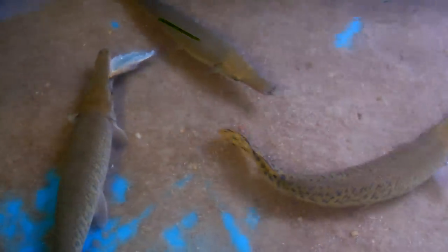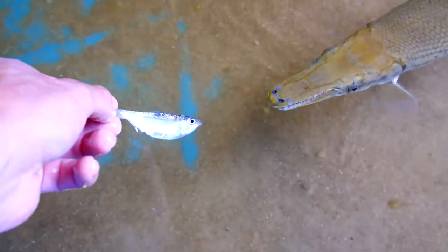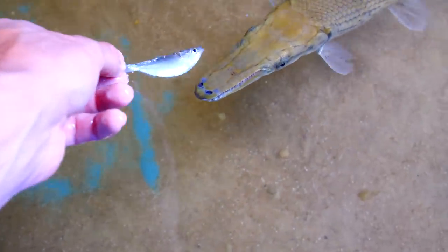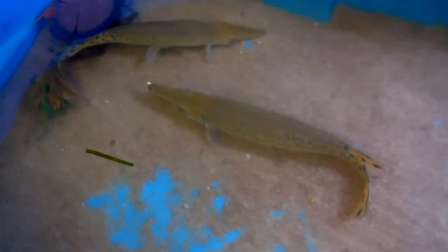Brazos and Colorado are about the same size now. Here's Colorado. There you go. It's a little scary feeding on these small shad.